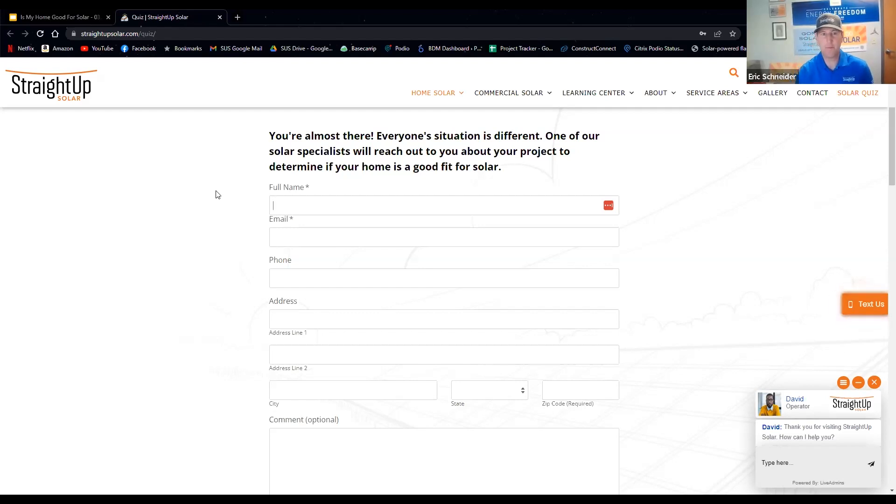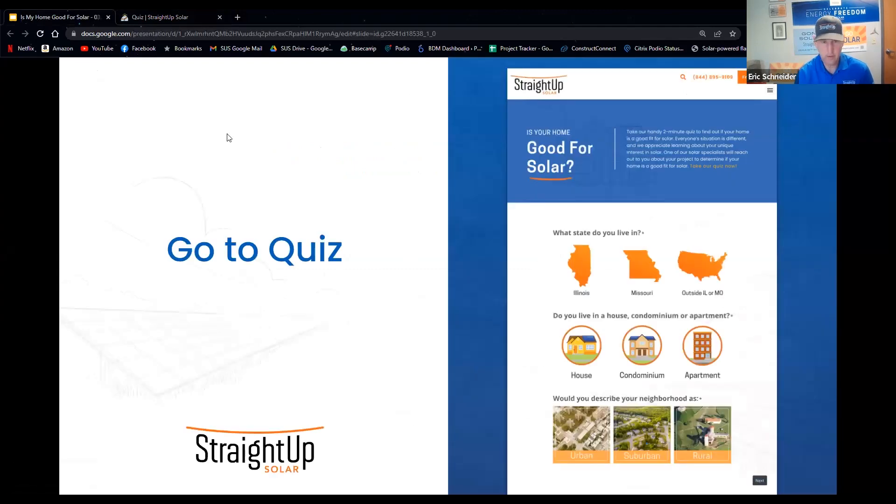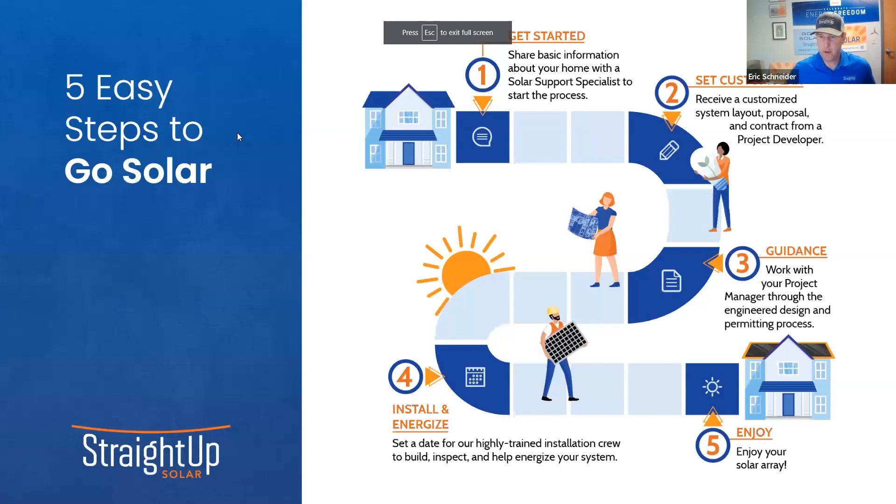Thank you, Saxon. As you can tell, it's a very simple form with simple questions. This is how we get started — you fill out the form, it goes to our solar support specialist. They'll take your utility bill, roof mount or ground mount preference, and utility information and have a conversation to make sure solar is a good fit. Our solar support specialists can take a look at a rooftop view to check orientation and shade. If everything works out, they'll pass you on to a project developer like Saxon, where he really gets into the nitty-gritty details.